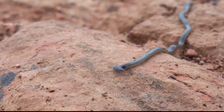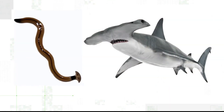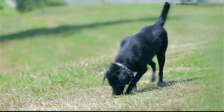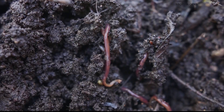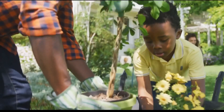The hammerhead worm secretes the same debilitating neurotoxin found in another ocean species — the puffer fish — that can cause skin irritation if handled, or be toxic when eaten. The worms eat earthworms, which Smithsonian entomologist Floyd Shockley says is the biggest issue — a steady diet of earthworms, which are essential for healthy forests, crops, and backyard gardens.